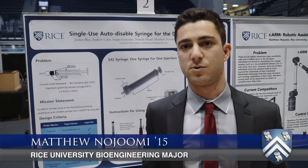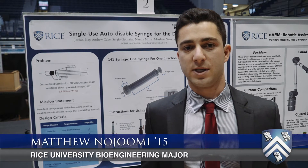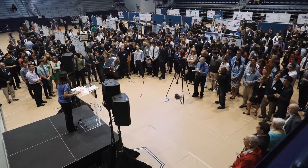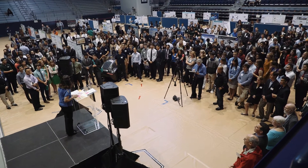I think the engineering showcase plays an important role in all design teams that come out of the ODK. It's a good source of motivation, and it's also a good place where teams can show off their work and be acknowledged for all the hard work they've done during the year.